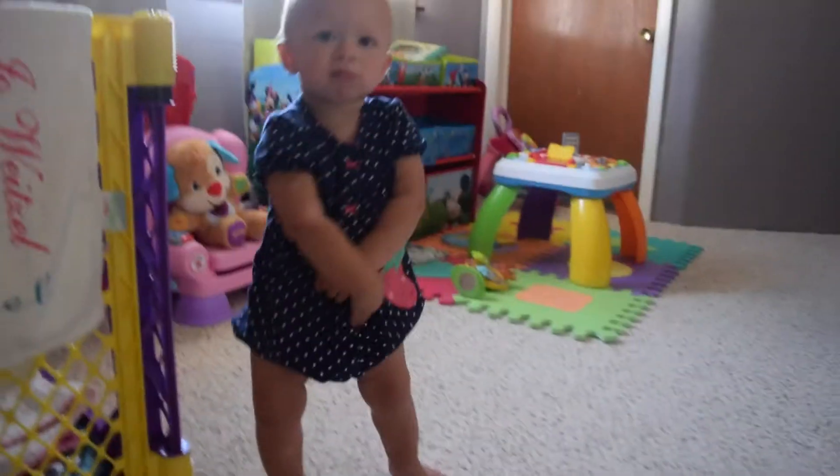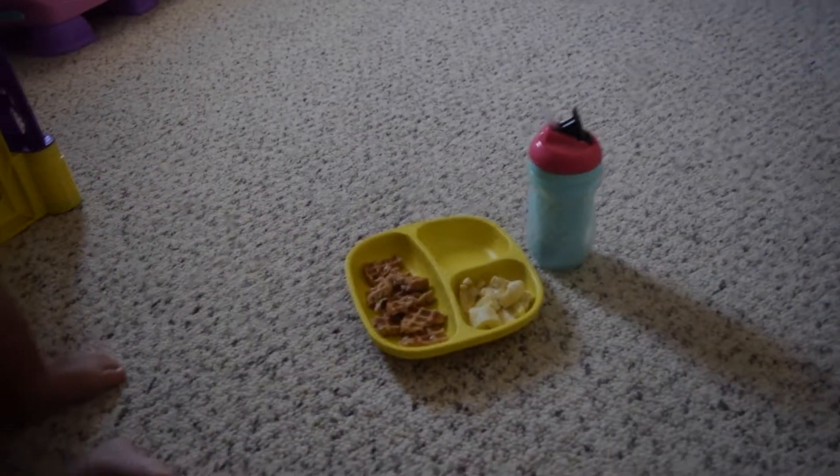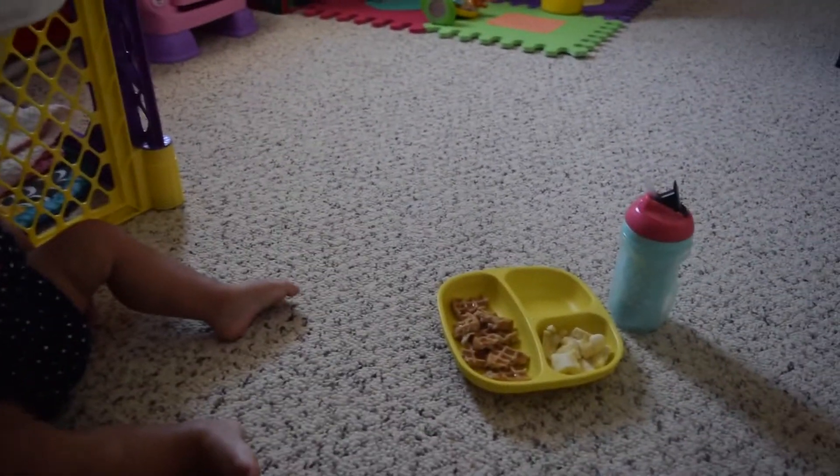She takes longer to eat her lunch and dinner — like her chicken and stuff. She's drinking her chocolate milk now. I try to give her the chocolate milk at the end or else she'll just drink it and not eat. She's been doing better with that.